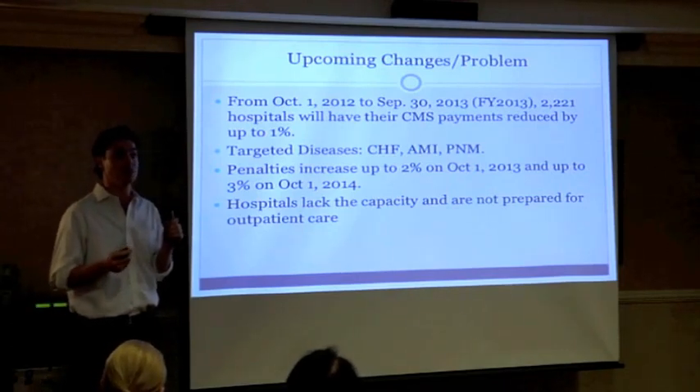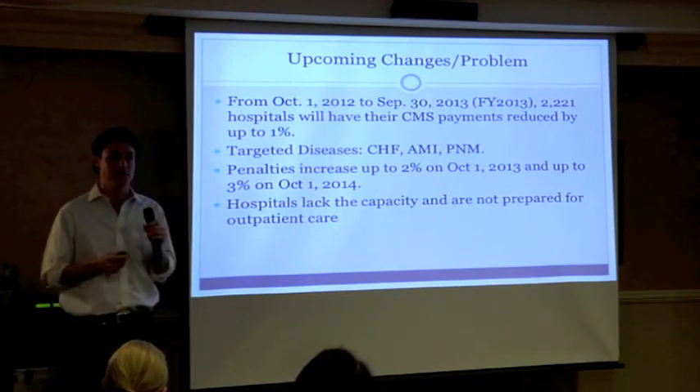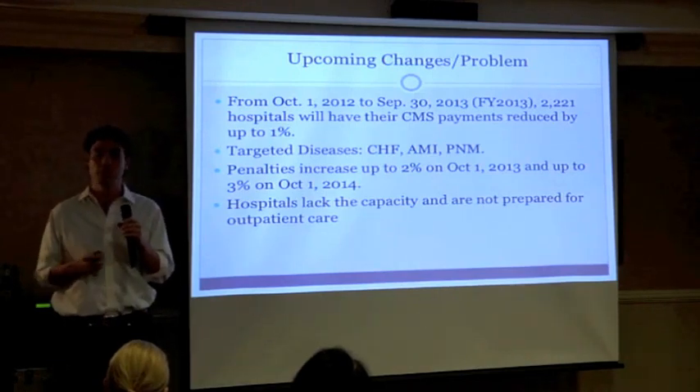The problem we're solving is that hospitals don't have the capacity to give outpatient care. Everything has been focused on inpatient care, but when patients leave the hospital, things fall by the wayside.